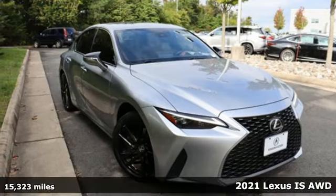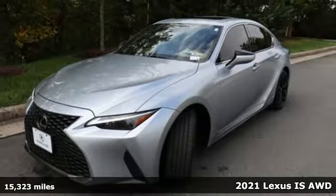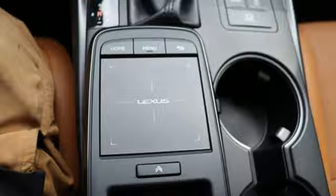Here's a 2021 Lexus IS. Aggressive on the road and standing still, the IS commands attention in motion and long after the motion has stopped.